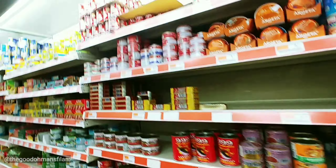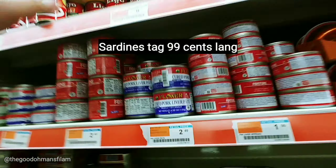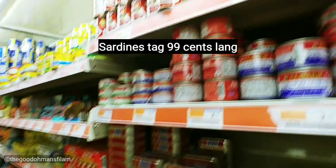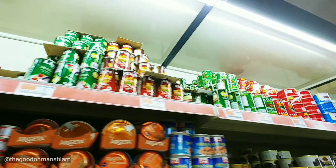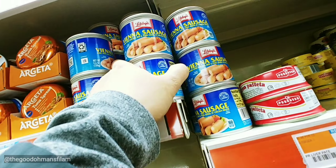I love sardines, so I'm going to get about 20 pieces — a whole aisle of sardines. I'm also going to get some Vienna sausage for embutido.